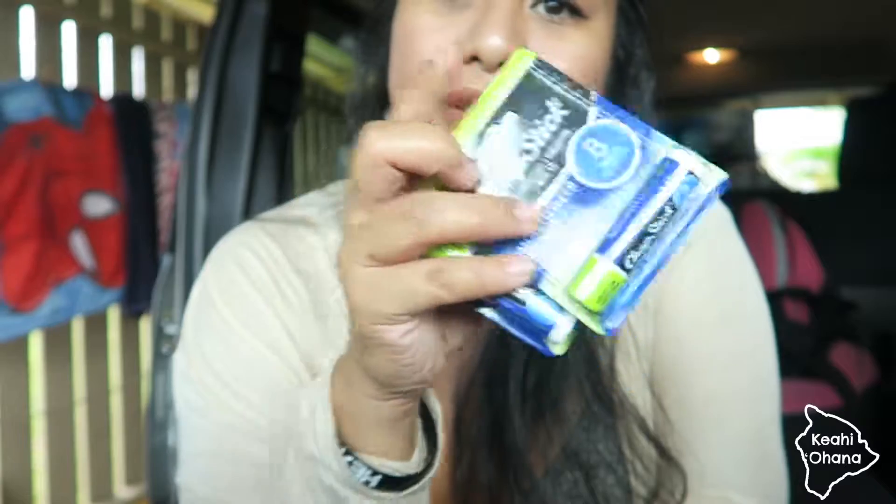I got two more green apple chapsticks because I like the green apple chapstick - it's my favorite one, so many ones I buy.